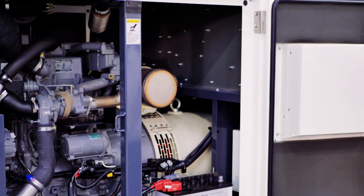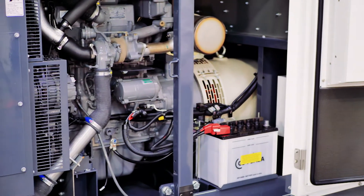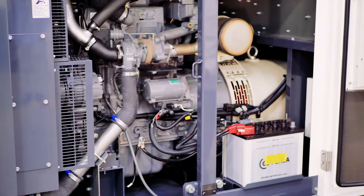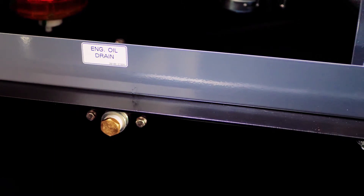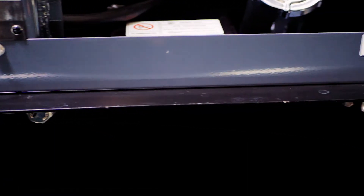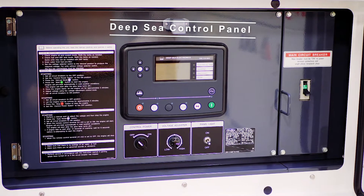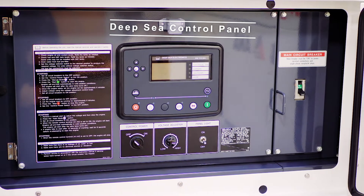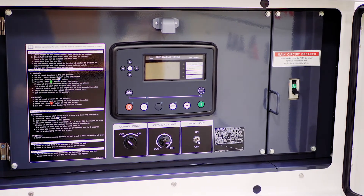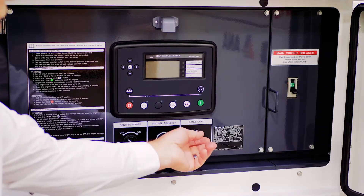Dual doors on both this side and the curb side. It comes standard with remote fuel for auxiliary tanks, and also comes standard with auto start. All Airman generators are equipped with remote service drains to externally drain all fluids for easy maintenance and service. Like all current production Airman generators, the SDG 45 is equipped with the Deep Sea digital controller, main circuit breaker, and panel light.